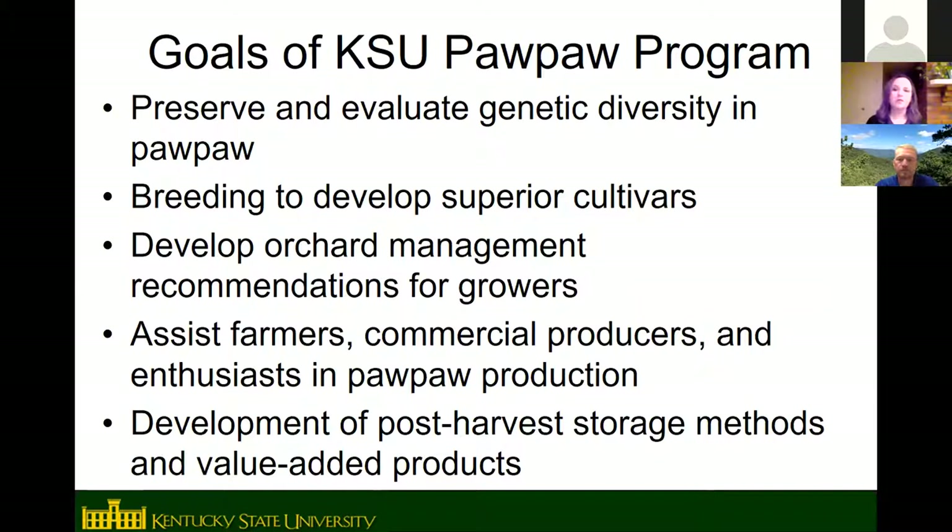The main goals of the KSU pawpaw program are: preserving and evaluating genetic diversity in pawpaw, breeding to develop superior cultivars, developing orchard management recommendations for growers including pest control, irrigation, and fertilization, assisting farmers and backyard growers, and doing post-harvest storage research and recipe development.